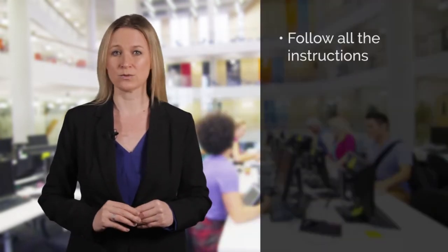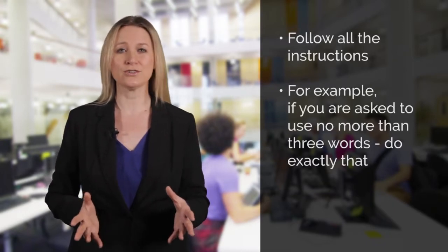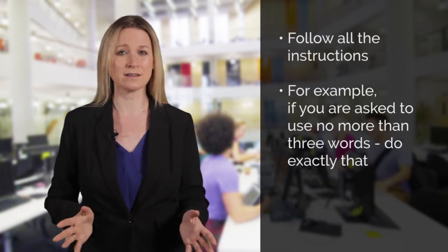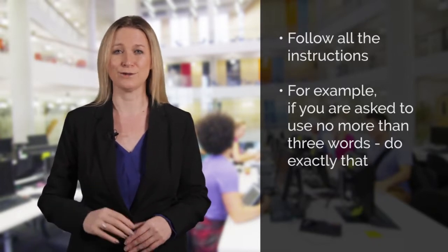Read the questions really carefully and follow all the instructions you are given. For example, you might be asked to write one word only or write no more than three words, so make sure you do exactly that. If you're asked to write your answer in no more than three words and you use four words, even if they give the correct answer, your answer will be wrong because you haven't followed the instructions.